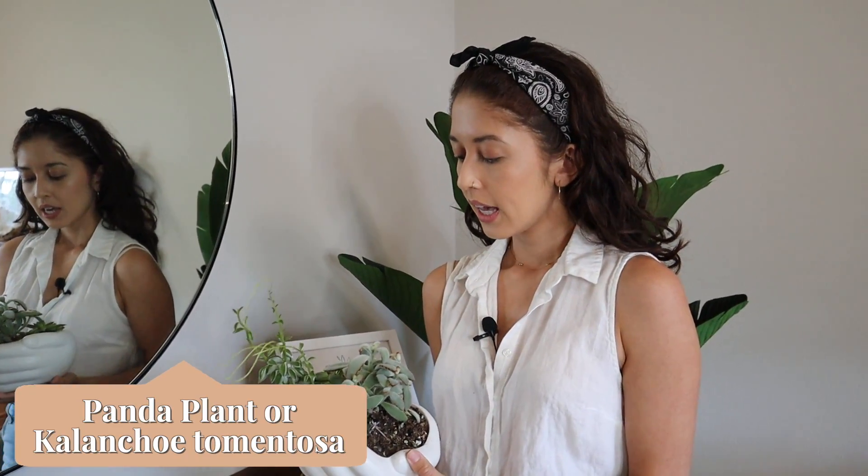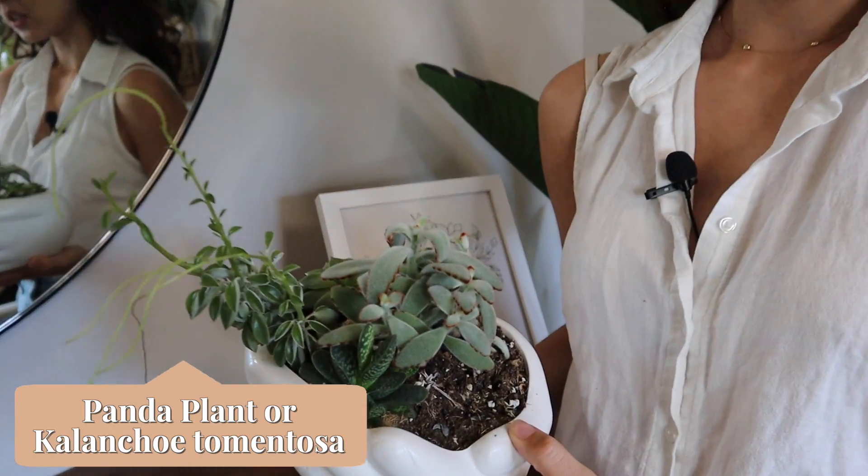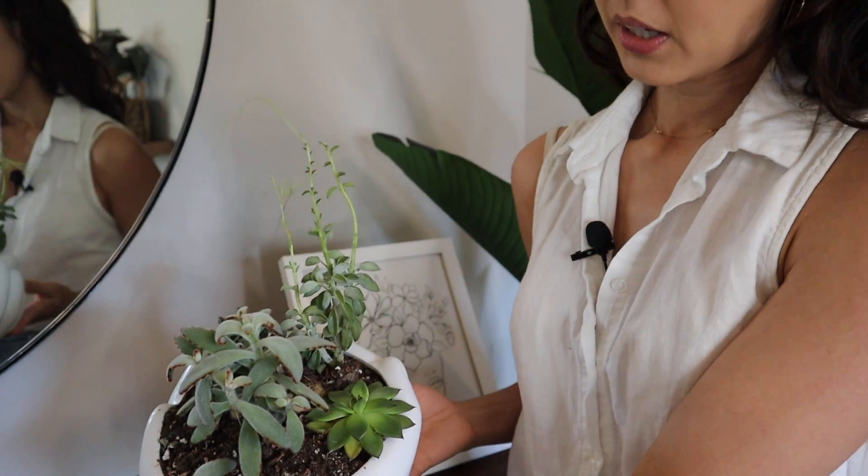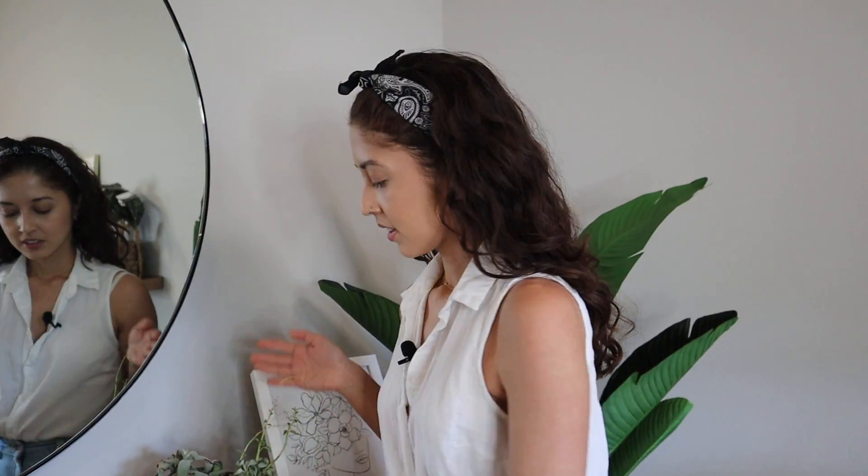Another plant we're babysitting — it's just a bunch of different succulents. I don't know exactly what everything is, but yeah.